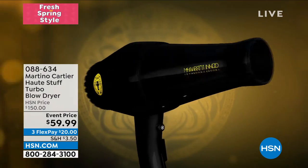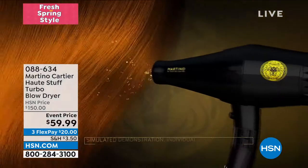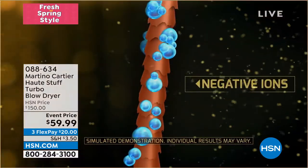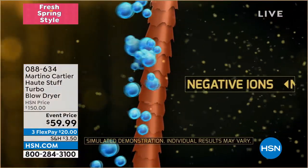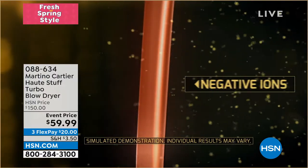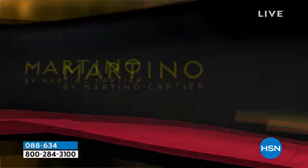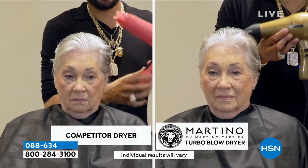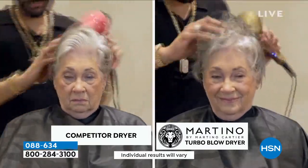Describe to us the difference between a professional blow dryer and one we might find at a drug store. This has negative ions that come out naturally — you don't have to toggle plus or minus like old-fashioned dryers. Those negative ions are like oil and water: they don't mix together, so they force the water out of the hair. That's the speed, that's the power, and that gives you the finish. That's SPF.